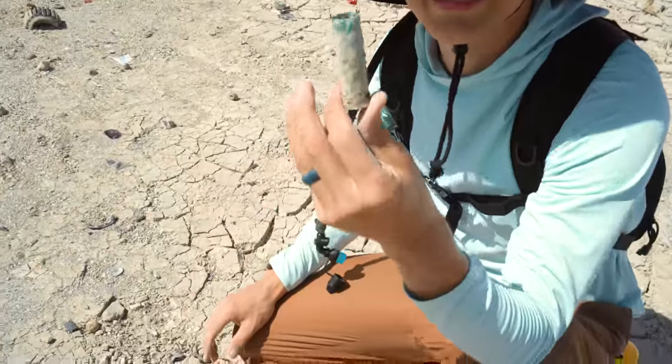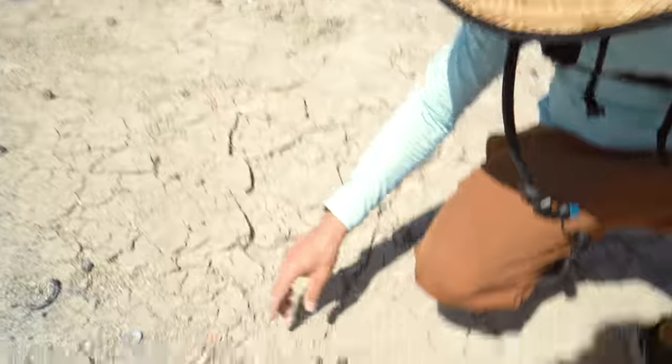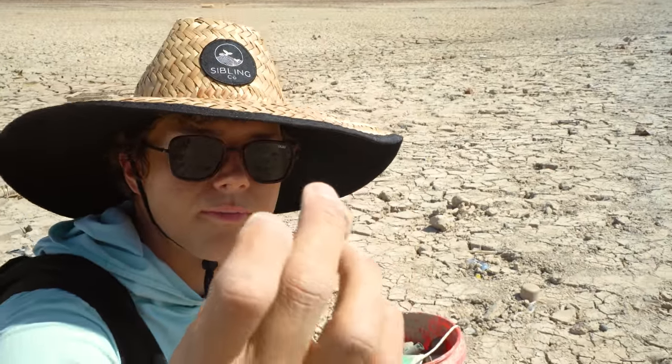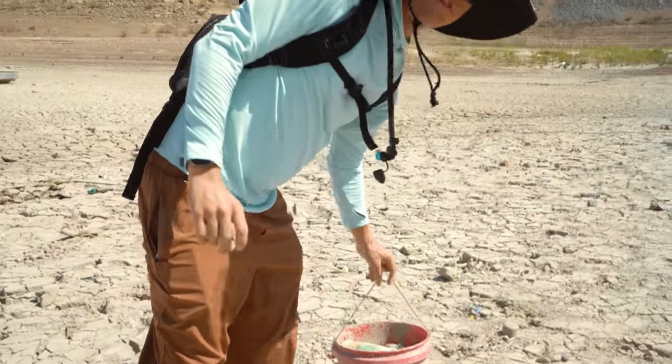Look at this shotgun shell — someone's been shooting skeet out here. And there's also this little bouncy ball. Little kid lost his ball 30 years ago and now he's 40.